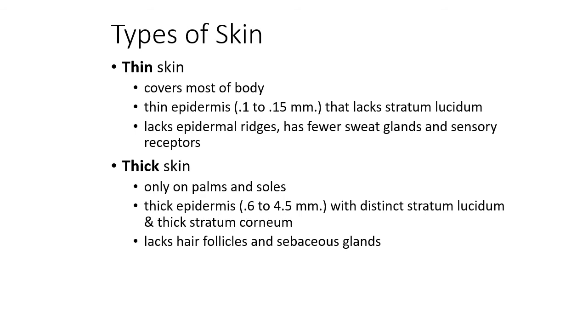We have two types of skin: thin skin and thick skin. Thin skin is what we have predominantly throughout the entire body. It does not have stratum lucidum, but it does have hair follicles and sebaceous glands. Thick skin, found on the palms of the hands and soles of the feet, does not have hair follicles or sebaceous glands, but does have that stratum lucidum providing extra thickening of the outer layer.